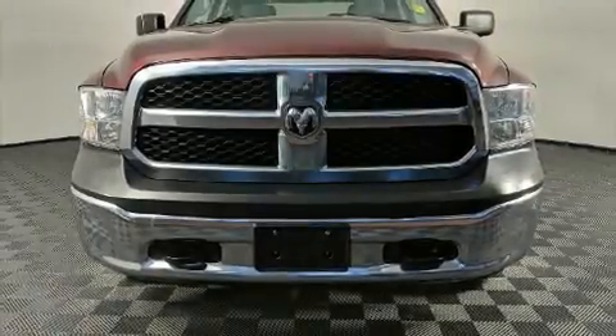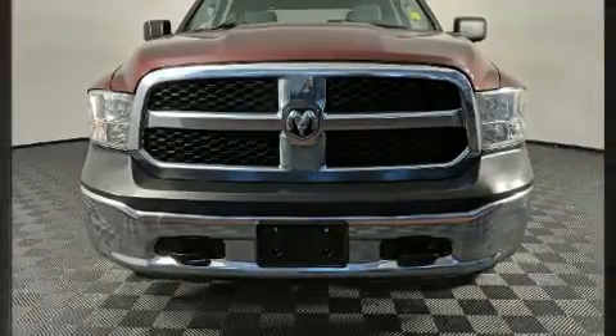The 2016 Ram 1500. This four-door, six-passenger truck still has less than 25,000 kilometers.